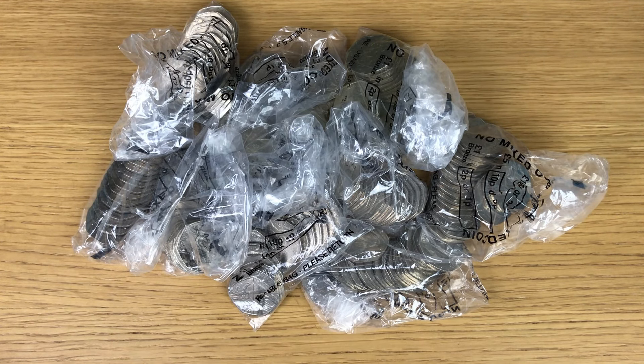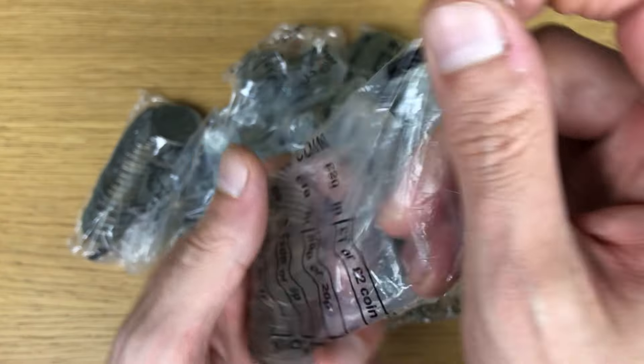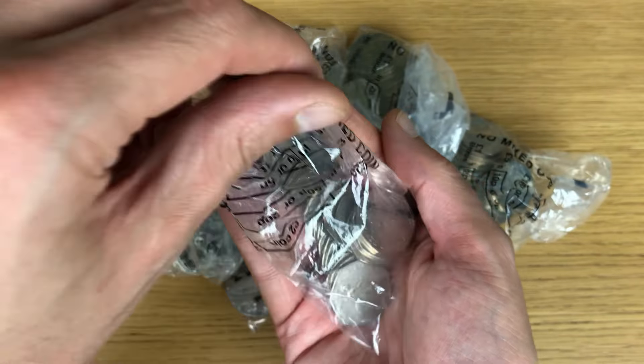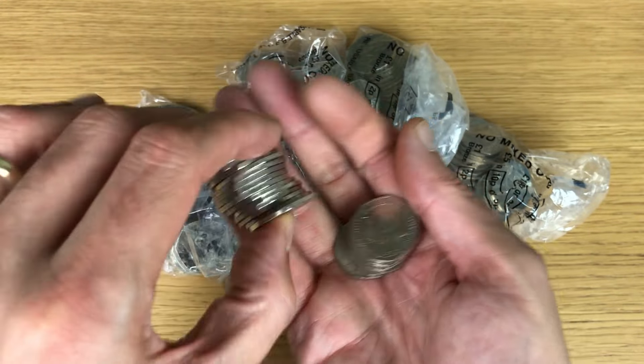I'm also looking for NIFCs and low mintage coins — check out the description below. There's some good information down there about the mintage figures for 50 pence coins in circulation, as long as those mintage figures are currently available.